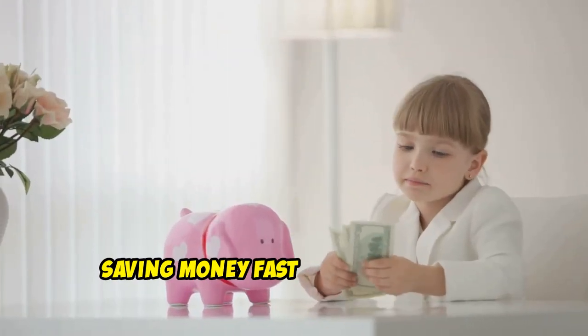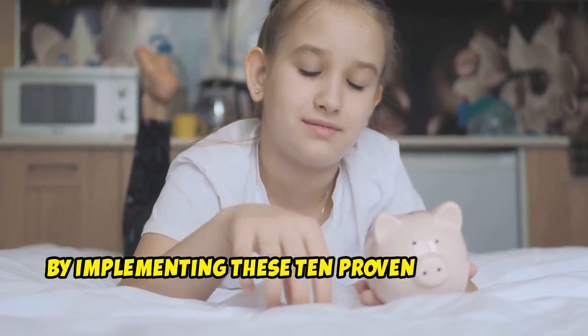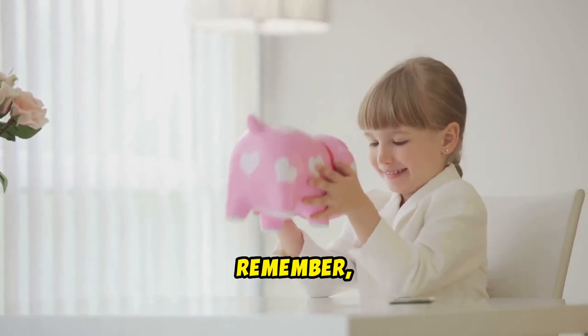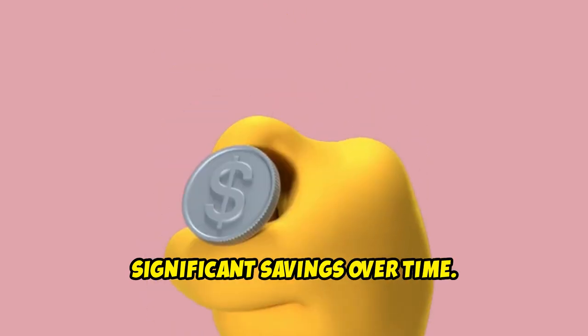Saving money fast is achievable with discipline and smart financial habits. By implementing these 10 proven strategies, you can build your savings quickly and work towards your financial goals. Remember, every little bit counts, and these small changes can lead to significant savings over time. Start today and watch your savings grow.